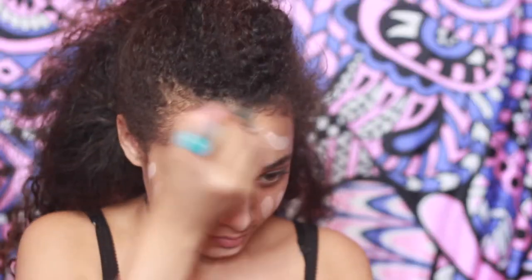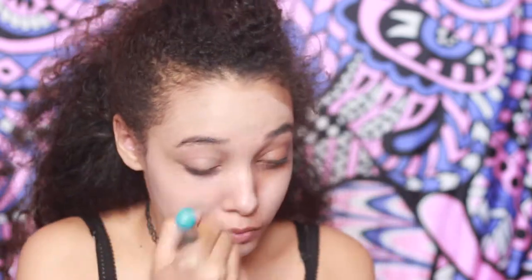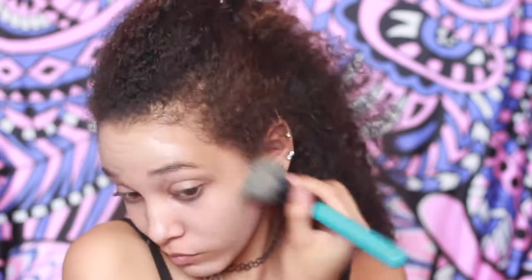To start this video I am using E.l.f.'s foundation stick in Honey. You get 14 grams, so that is the whole of the stick that you get. I've now applied the foundation — it gives me that flawless look which I like. It's covered all my spots and everything because I haven't even put concealer on yet.